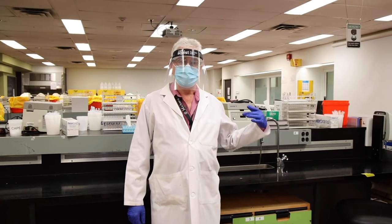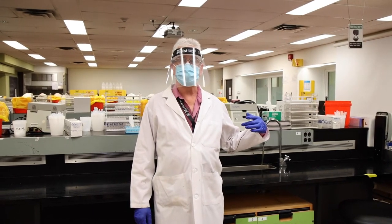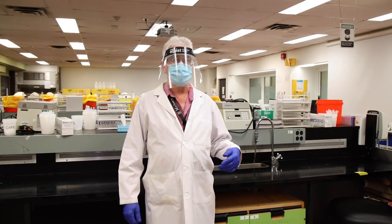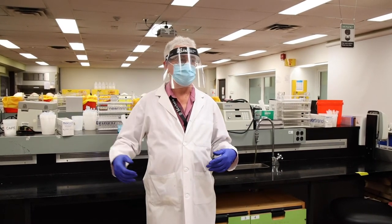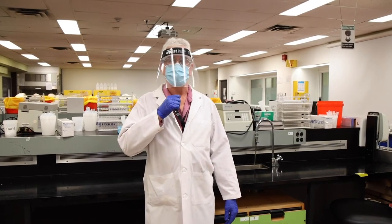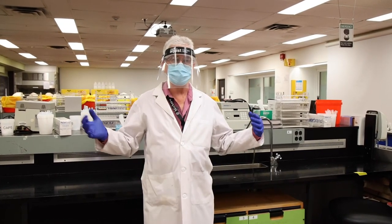We also have a microphone and speaker system set up so that the instructors, instead of having to go around to each student or shout out in the lab, can simply hold a microphone and everybody can hear very clearly.